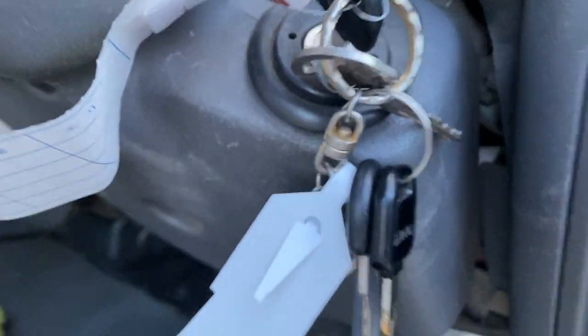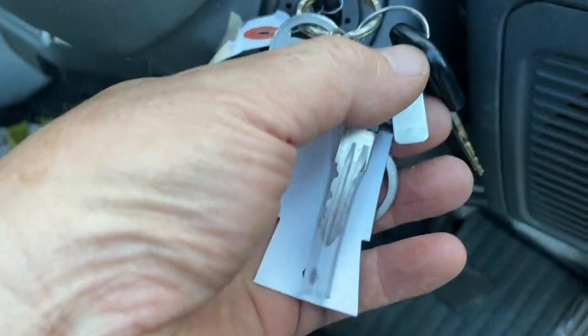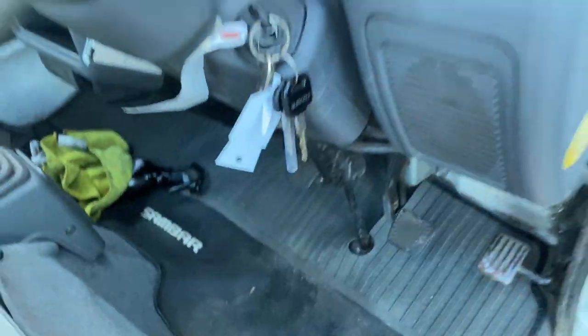It's got the original key, original tag, and a full set of keys.